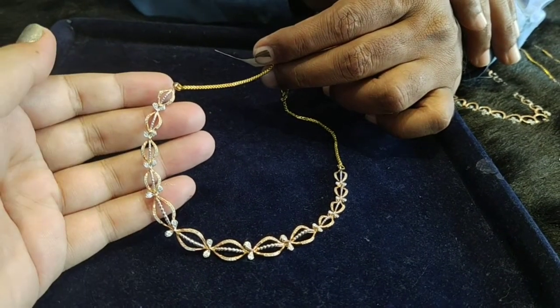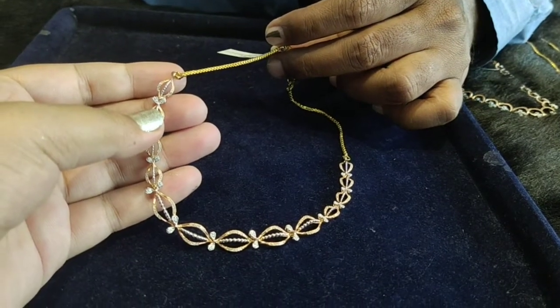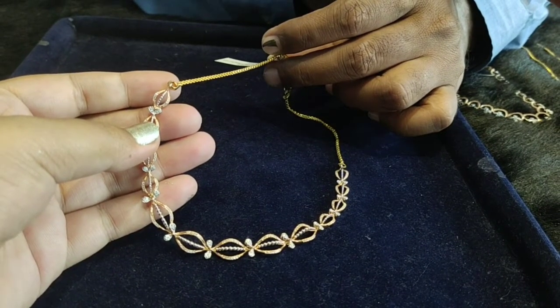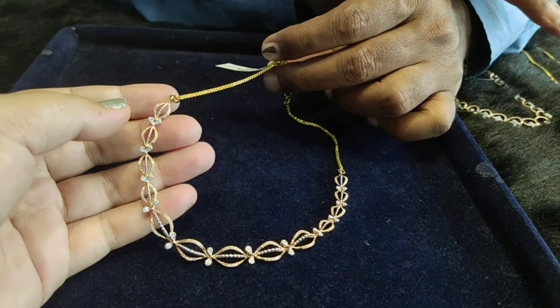Gold weight is 10.76 grams. The gold rate is approximately 3,100 rupees per gram. The gold rate has regular fluctuation, but the standard rate remains standard.